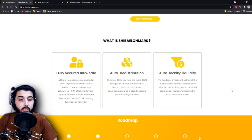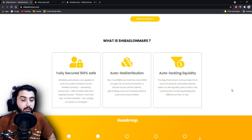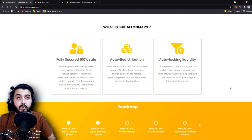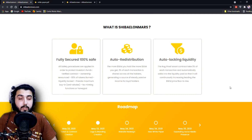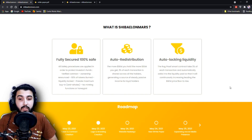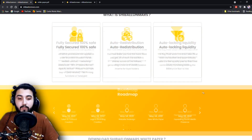The rug-proof smart contract takes 3% of each transaction and automatically adds it to the liquidity pool, so it will continuously increase, leading the SEM price to rise. That's their mechanism to create an increasing price and keep the token ecosystem stable. We already saw the auto redistribution system through which they reward all holders, and we just read about why it is claimed to be completely safe.